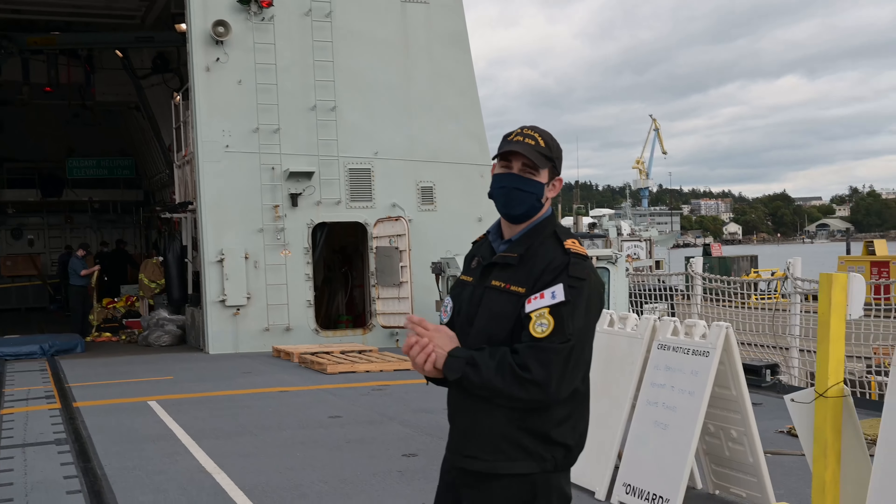Next we're proceeding to the port missile deck. As you can see here, this is where a lot of the weapon systems of the Halifax-class are located. On the port side and on the starboard side, you have two Mark 46 torpedo launchers used in anti-submarine warfare.